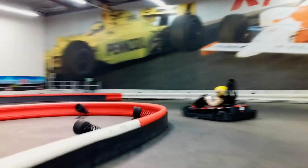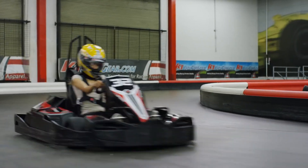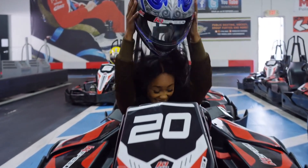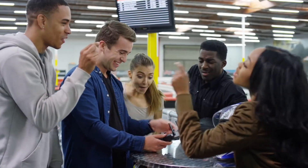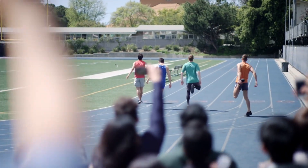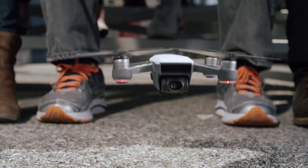With a range of intelligent flight modes, including Quickshot, Droney, and Helix, the Spark can perform complex aerial stunts and maneuvers with ease. Using DJI's proprietary technology, the Spark's obstacle avoidance system ensures safe and smooth flight, even in complex environments.